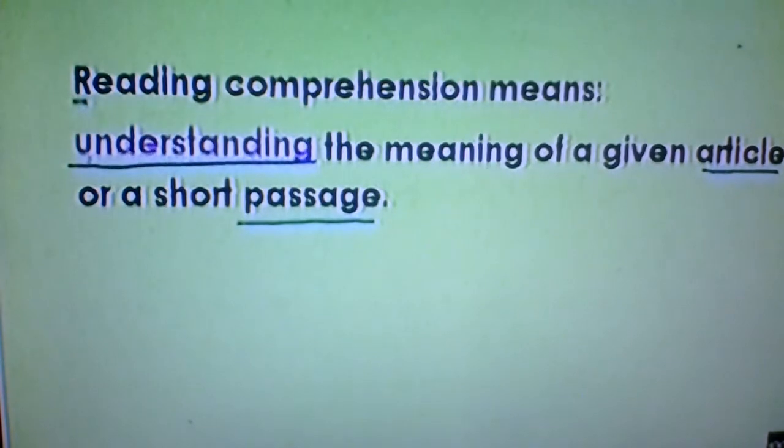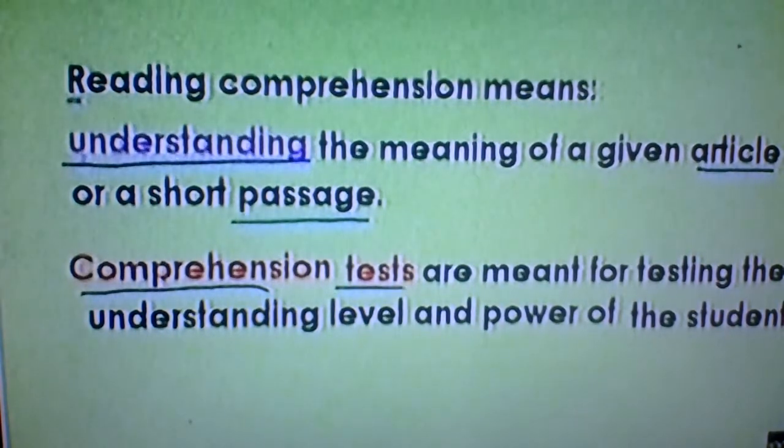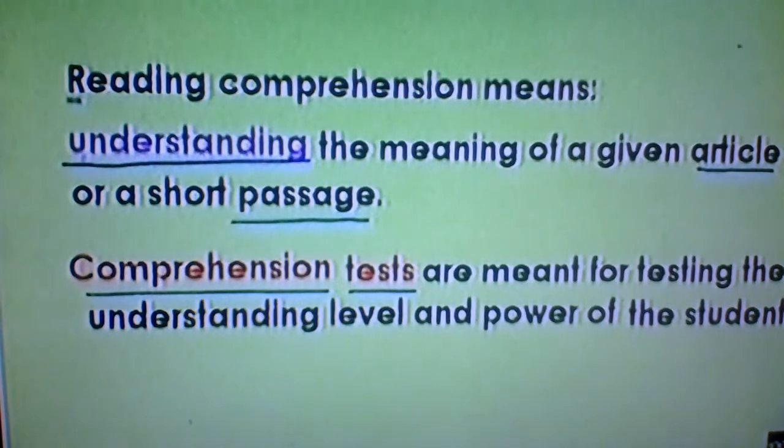And for knowing the real meaning of the passage, it is like comprehension tests. This means that students can be given a passage and how well they can answer any question based on that passage.